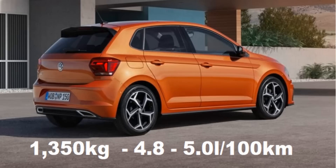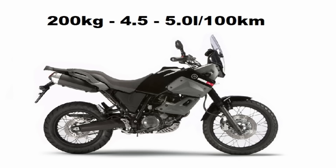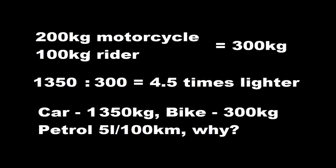Did you ever ask yourself why motorcycles use about the same petrol as an average normal-size car? An average car like a Volkswagen Polo is 1,350 kilograms and uses between 4.8 and 5 liters per 100 kilometers. But a motorcycle like my Yamaha is about 200 kilograms and uses 4.55 liters per 100 kilometers. Even with me on top — I'm 100 kilograms, so 300 kilograms total — it's still four times lighter. Why does it use the same amount of petrol?